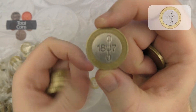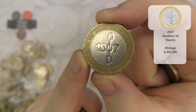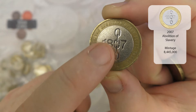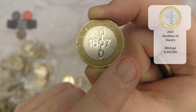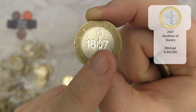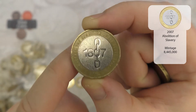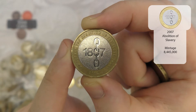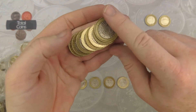Next up we've got an Abolition of the Slave Trade coin. With this one there are two different reverses to look out for: this one which has got a textured finish, and one with a smooth finish and a small mint mark just below the seven. If you find the one with the smooth finish, that was only intended for the mint packs, so that is definitely one worth keeping.